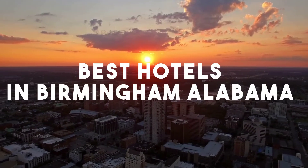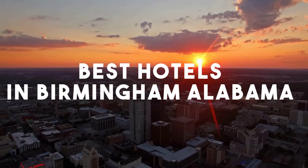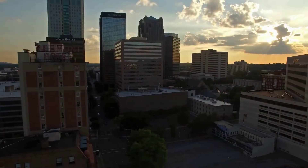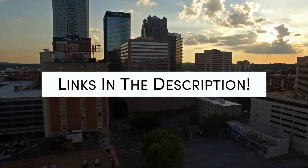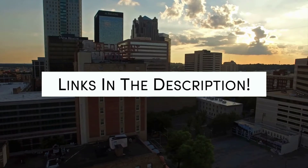In this video, we will take a look at the 5 best hotels in Birmingham. Whether you're traveling with your family, as a couple, for a business trip, or looking for something budget-friendly, we got you covered. Links to all of the hotels we mentioned in this video will be listed in the description below. Let's get started.